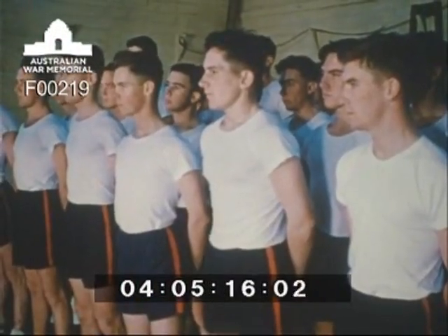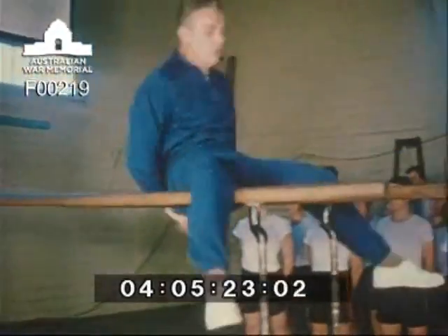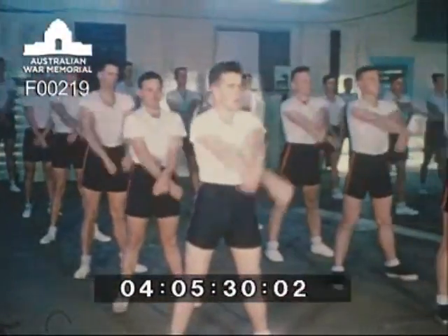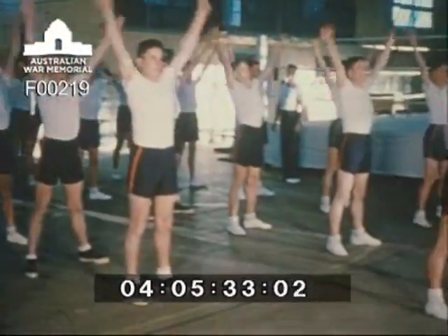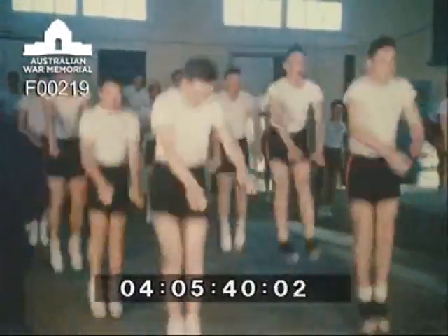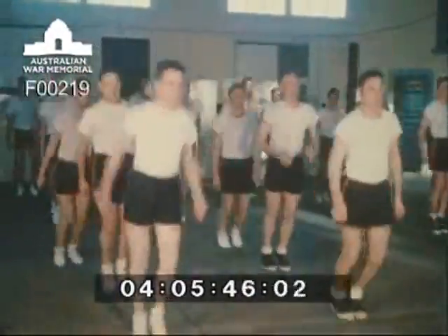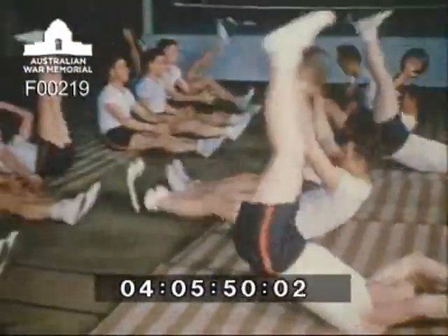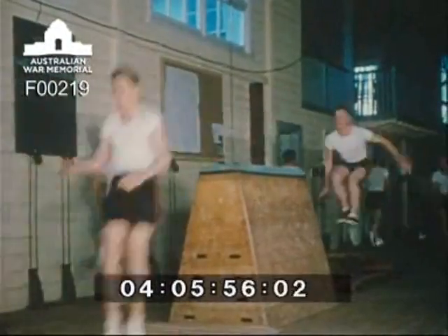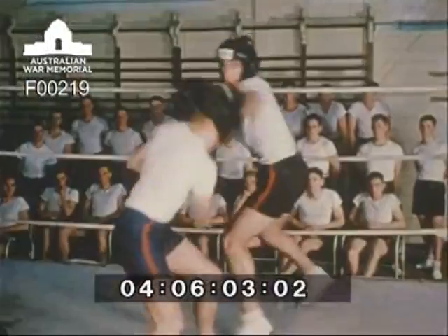The antidote for any weariness produced by prolonged study can be found in the gymnasium. In Duntroon's well-equipped gym, the cadets keep fit under the guidance of a fully trained army physical instructor. Boxing is a favourite sport of the college and every student becomes skilled in the art of self-defence.